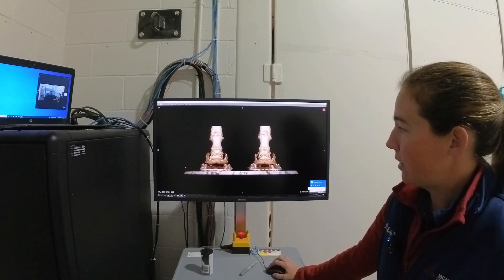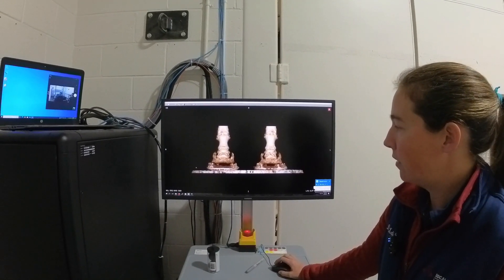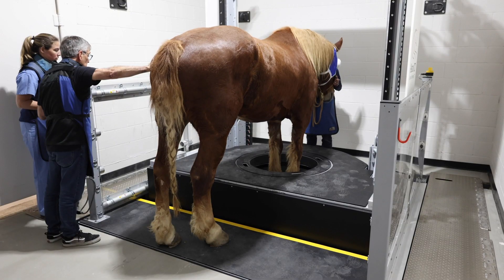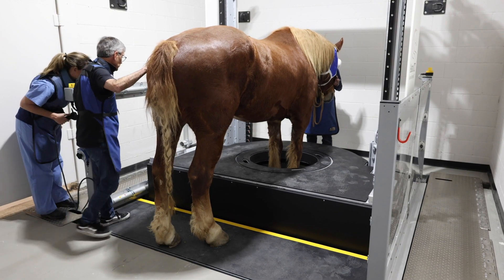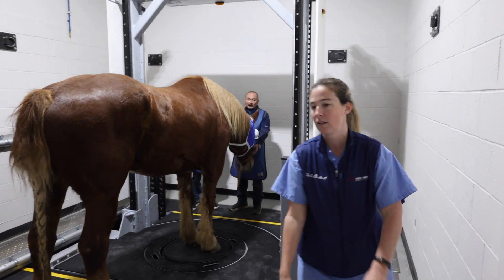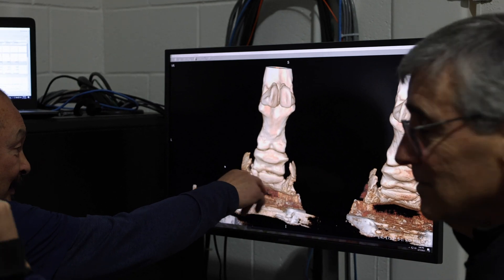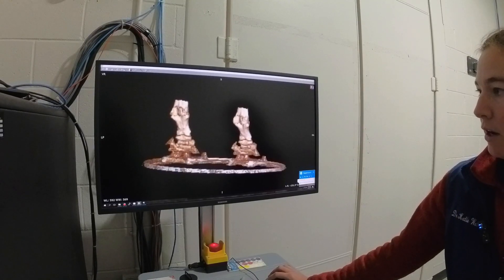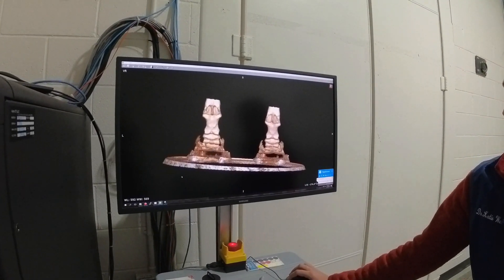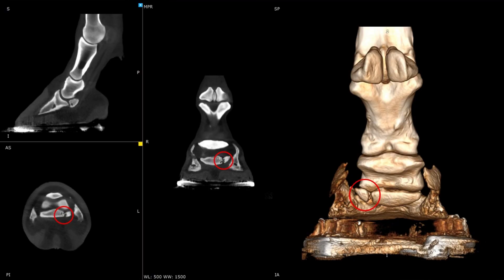Here we're looking at the distal limbs of the front legs of a draft horse that has had a chronic front limb lameness going on for at least a year. The horse has been blocked out consistently to an abaxial nerve block, confirming the lesion is distal to the fetlock. On CT we were able to identify a fracture in the navicular bone and the lateral wing.